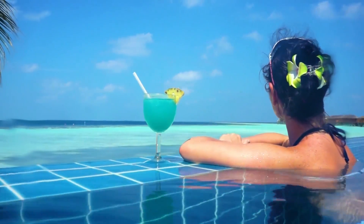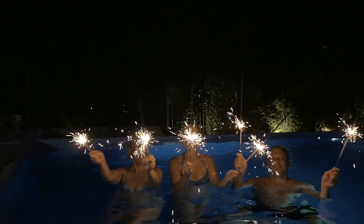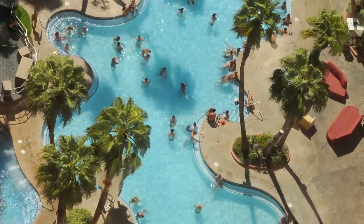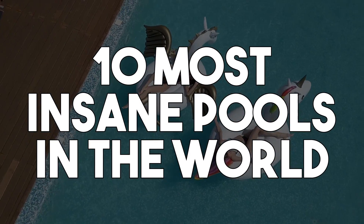On vacation, it's relaxing to take a dip in the hotel pool, but resorts making the biggest splash put visitors on edge. Some destinations aren't content with having just a luxurious pool and build theirs to be engineering feats and tourist attractions. From a watery urban skyway to a behemoth pool topping three buildings, here are the 10 most insane pools in the world.